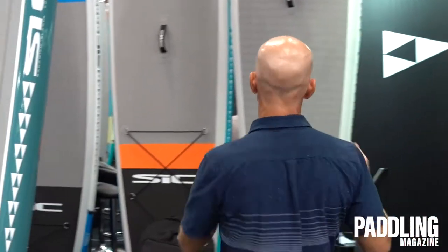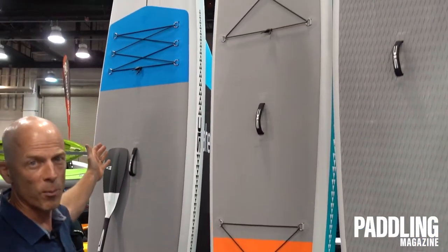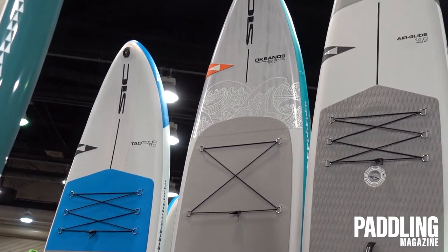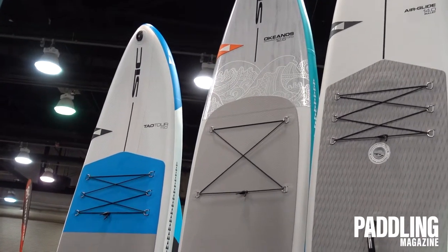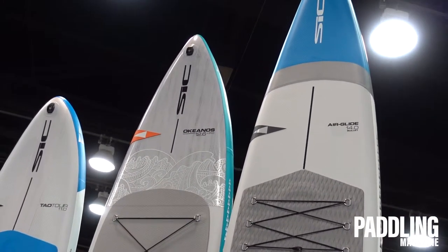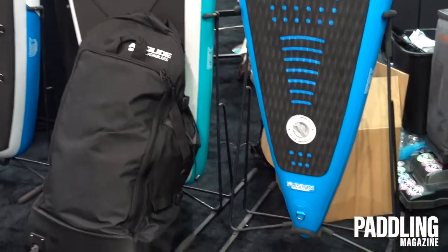From there we have a full range of inflatables — our inflatable range has really grown and expanded. We have entry-level packages starting in the $600 range that are terrific boards for just all-around general paddling. We have our Okeanos in an inflatable, which is a beautiful touring board just like the rigid version, and we have the Bullet series and the RS series, which are super high-end carbon and fusion construction for ultra-stiff boards and the highest-end performance in inflatables.